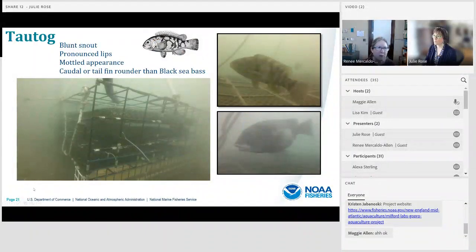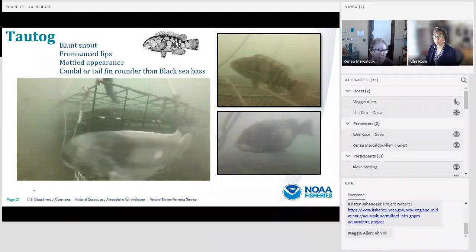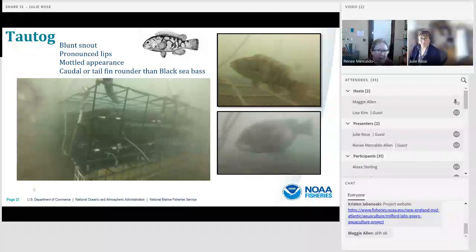Tautog have a blunt snout and pronounced lips. They also have a mottled appearance, but their tail fin is rounder than black sea bass. This footage shows some courtship behavior — the small female is being pursued by a large male, and she is taking refuge in the cage.